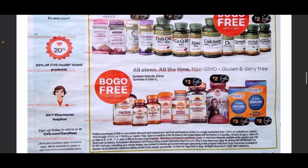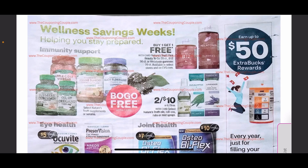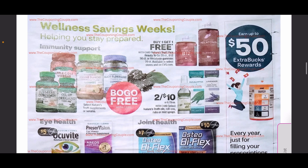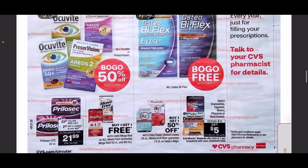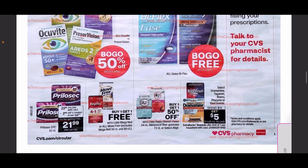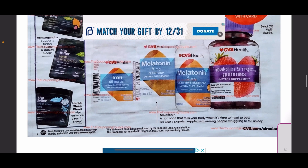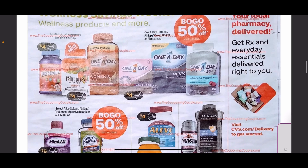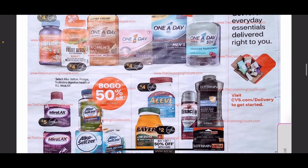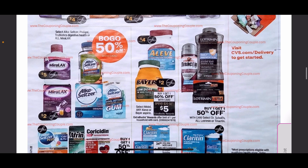Here we have our wellness page going over the different vitamins you can get for buy one get one free. There's more continuation of buy one get one free vitamins, a spend $15 get $5 deal on a couple of different medications, and then another vitamin page where these ones are buy one get one 50% off — just different brands.